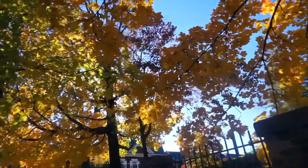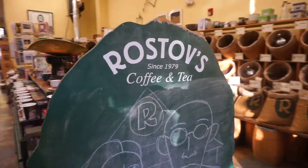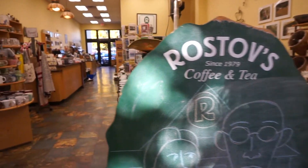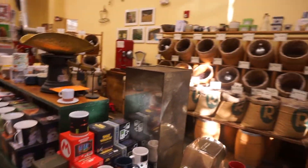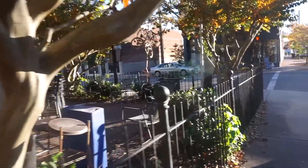Hey guys, welcome back to my channel! Today I'm showing you guys a little fall November lookbook. I live on the East Coast here in the US, so the weather is a little bit upside down, but I hope you guys do enjoy these outfits.